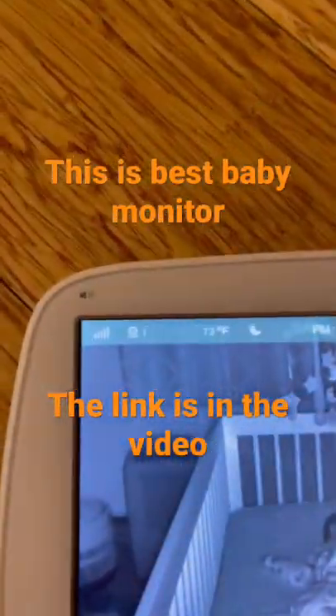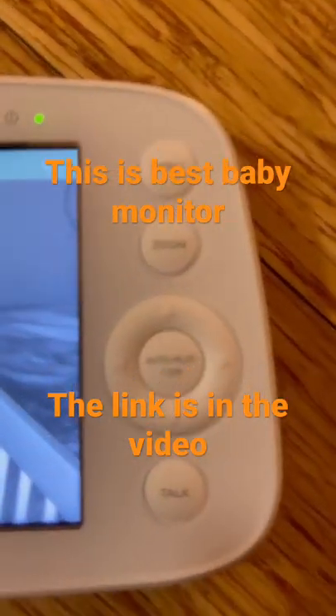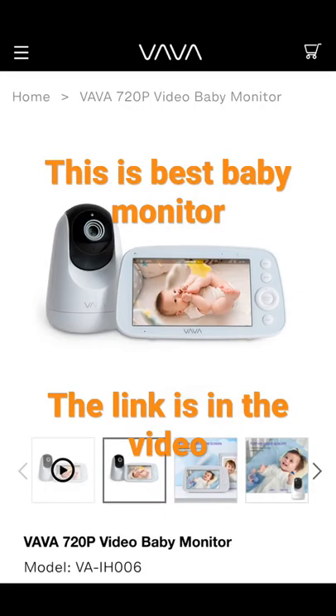It's really user-friendly and has all the controls easily accessible on the side panel. I definitely recommend this monitor. It's not the cheapest option but it's definitely worth the price. It's not sold on Amazon but you can find it at vava.com.